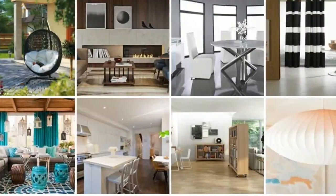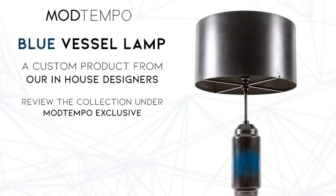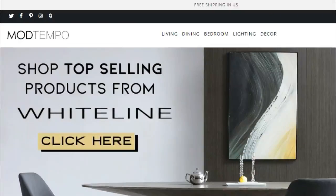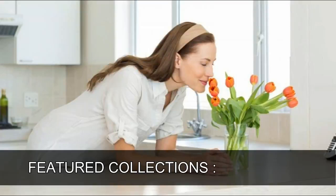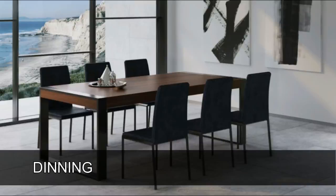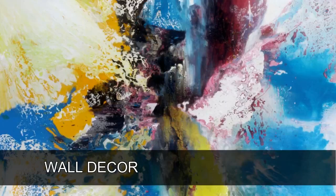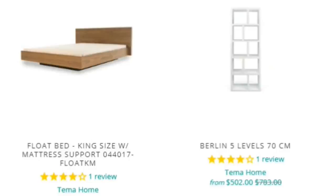Shop for living, dining, bedroom, lighting, decor, and many other interior items. Modtempo offers you high quality furniture and home decor items. The featured collections include living, modern bedroom furniture, dining, lighting, decor, wall decor, dining chairs, and tables.